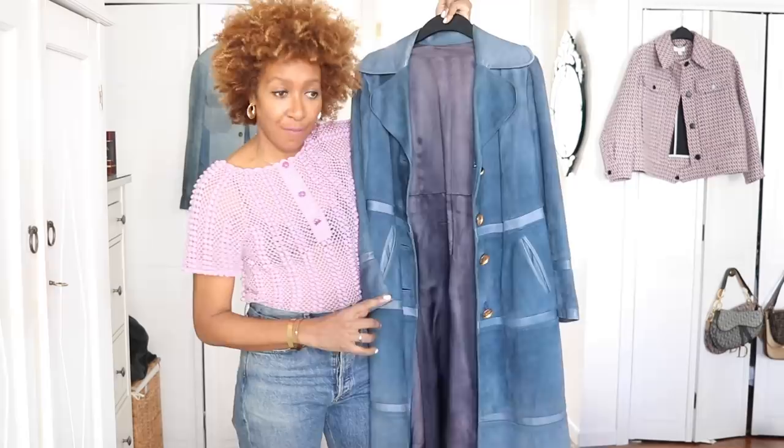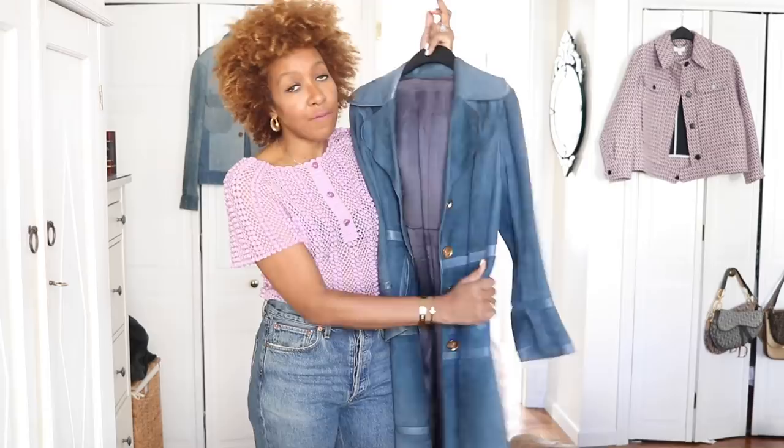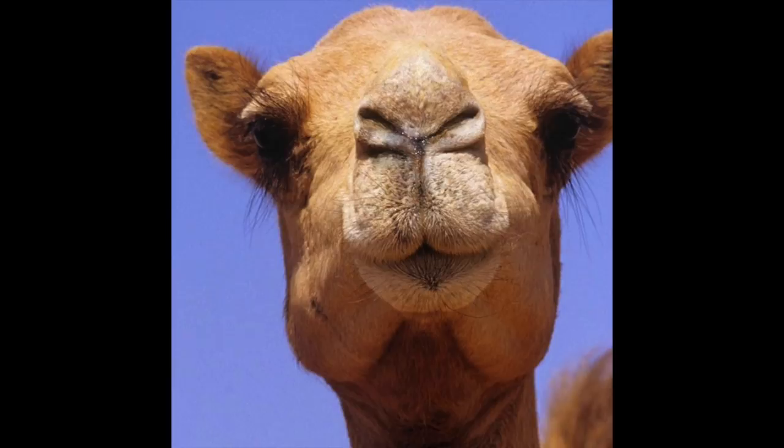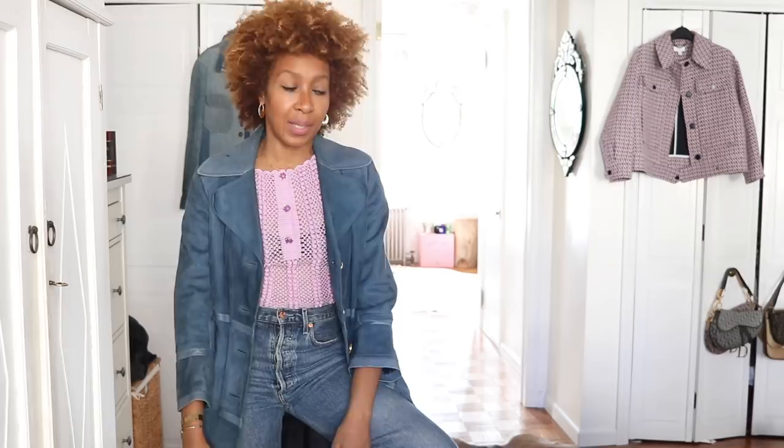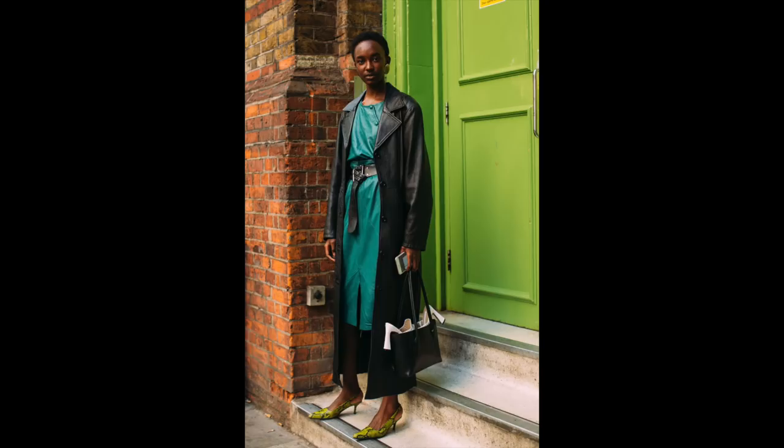Trench coats as well — you know how I feel about them. This is one of my favourites ever, found from Beacon's Closet. It is a suede trench coat, so it's quite a heavy material for spring, but I still think it's appropriate — it's just a bit too much for a teddy coat or camel coat situation. I've worn this so many times; it's my favourite trench coat I've ever found. A trench truly is your investment piece and yes, it is a spring capsule essential.